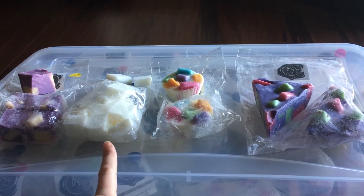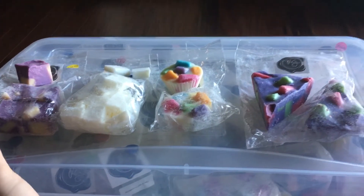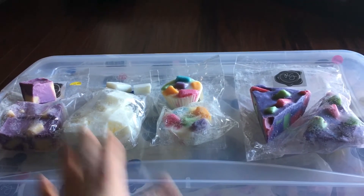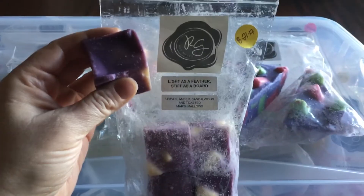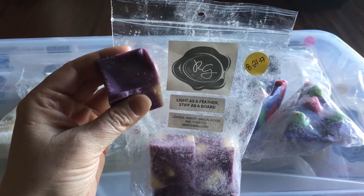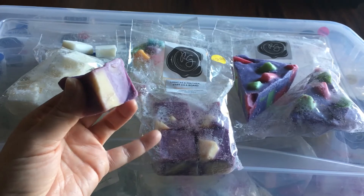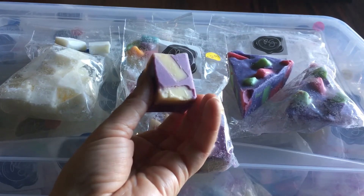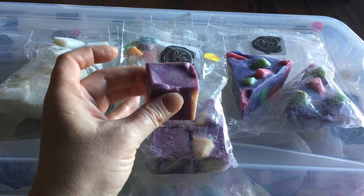I've actually purchased Rose Girls from destashes and the older wax has done phenomenal. I haven't had Rose Girls for over a year, so I can't make assumptions on what it would be like in a year from now. This chunk bag in particular is light as a feather, stiff as a board, and I love that she puts the scent notes down below — leaves, amber, sandalwood, toast, and marshmallows. I can't remember the exact prices but I want to say they're about eleven or twelve dollars American. This is a huge chunk — I would probably cut it into two.